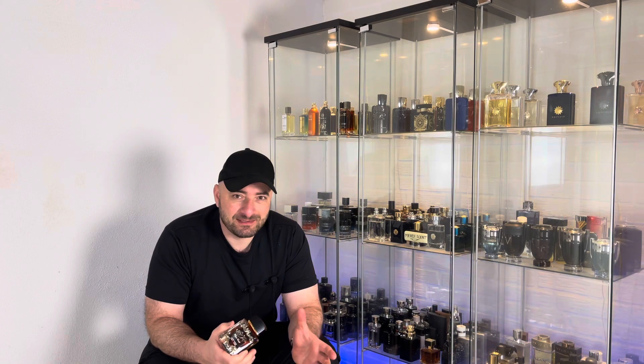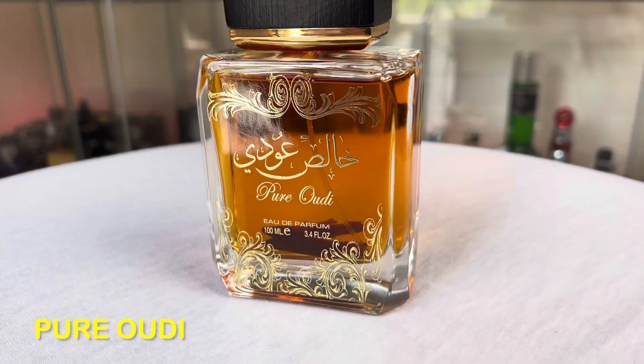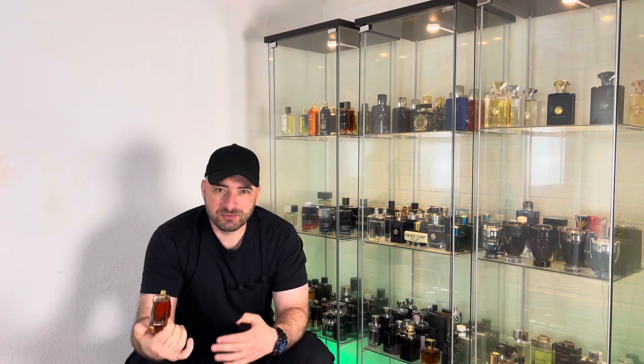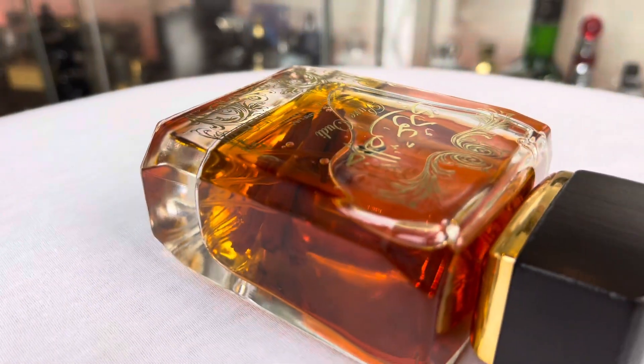Pure Woody is one of the best things you can get for 20 bucks — it smells very high quality and different. It is a saffron-based fragrance, more than oud to my nose, with a ton of cinnamon and sugary notes. So it is sweet and spicy, and oud is there to give the fragrance a bitter touch.